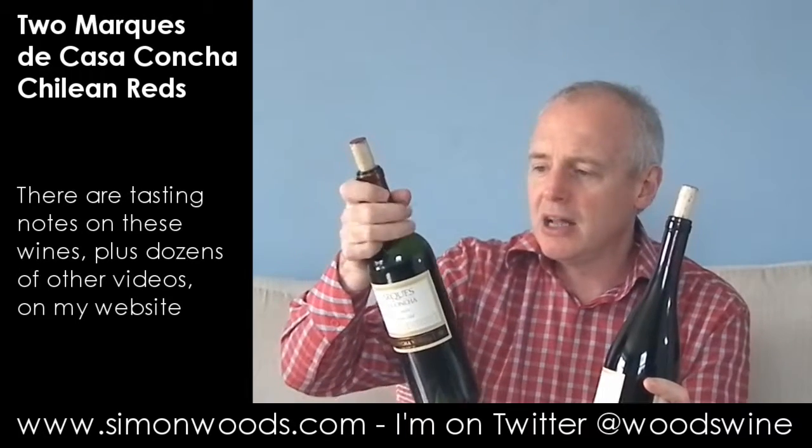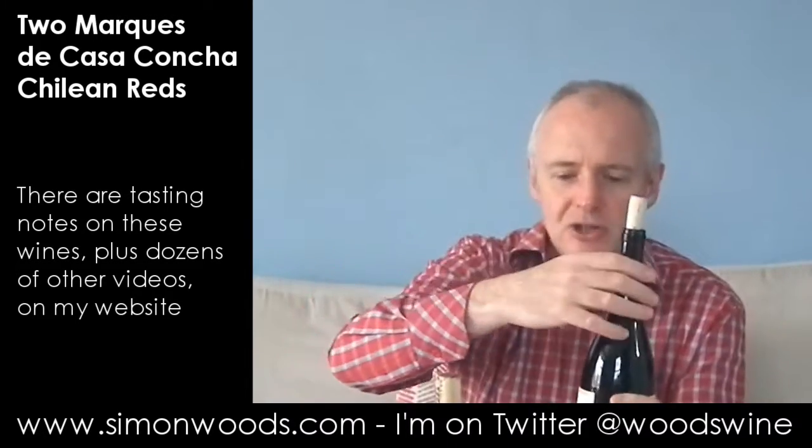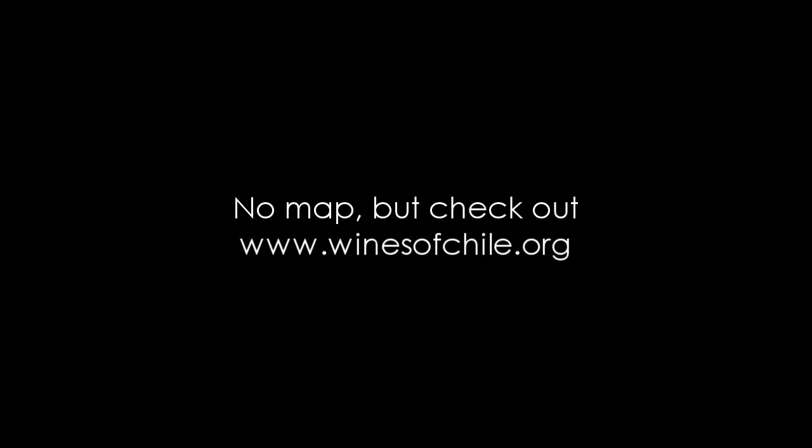I think Pumo is sort of inland from where Colchagua and Cachapoal come out, so it's not fully fledged as one of those — but maybe I'll put a little map up so you can see where they are. I've got a little dribble in the bottom of my glass, so let's pour some in.